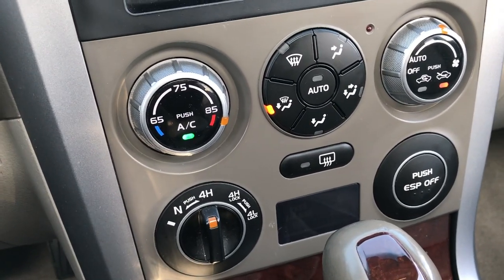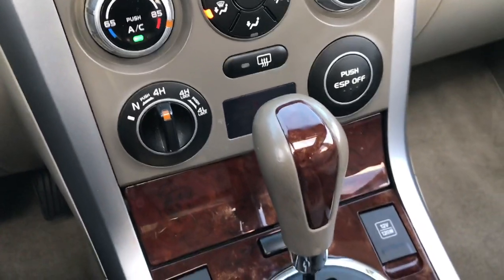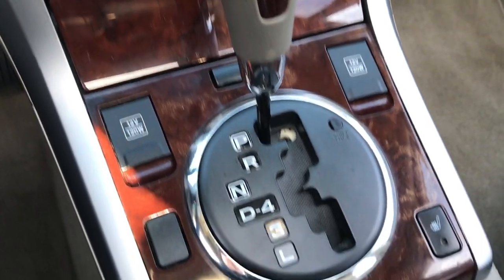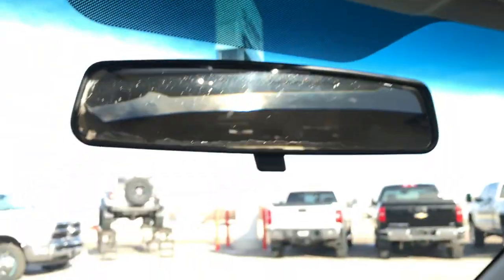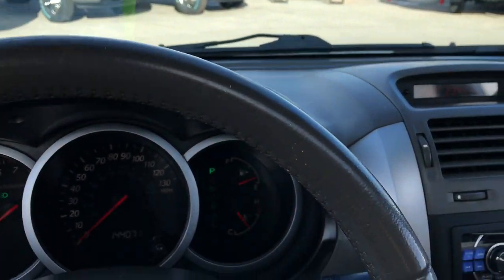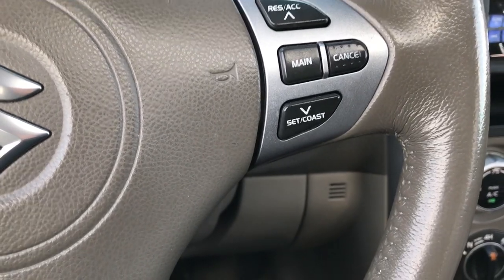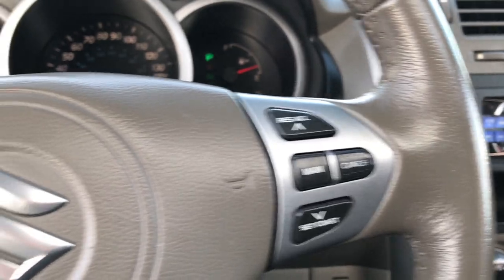It has four-wheel drive — you can put it into four-wheel drive high or four-wheel drive low and lock it in. You also have your electronic stability program and heated seat buttons. There is a power sunroof and a HomeLink system to connect to your garage doors. The steering wheel has radio controls on one side and cruise controls on the other, though the radio controls are no longer hooked up — just the cruise controls work.